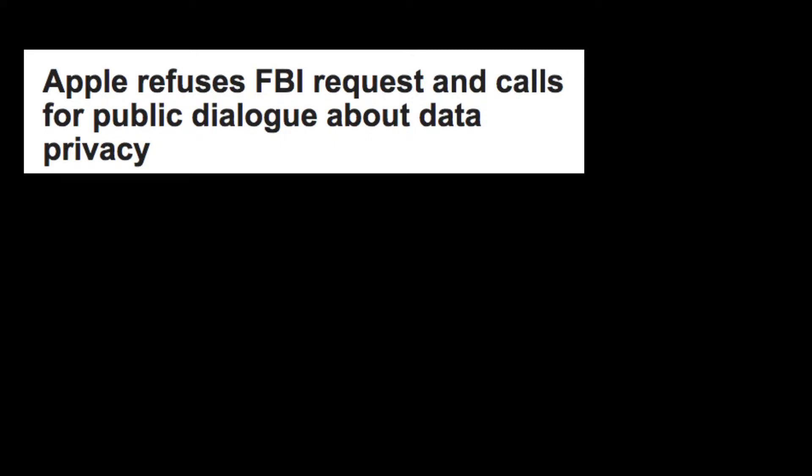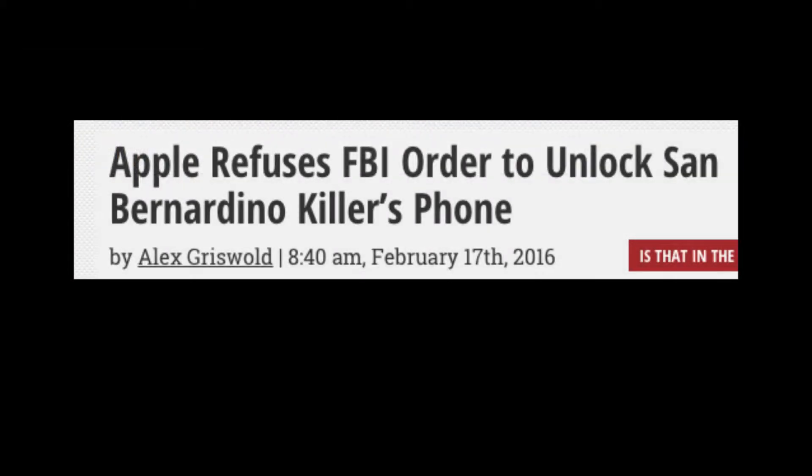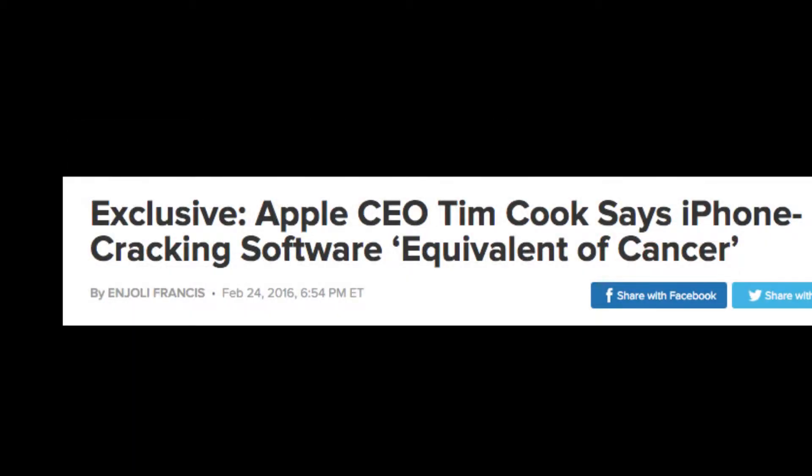In the case of Apple versus the FBI, Apple says we don't want to create a piece of software that could unlock all of our phones. That could compromise security and it could get into the wrong hands.